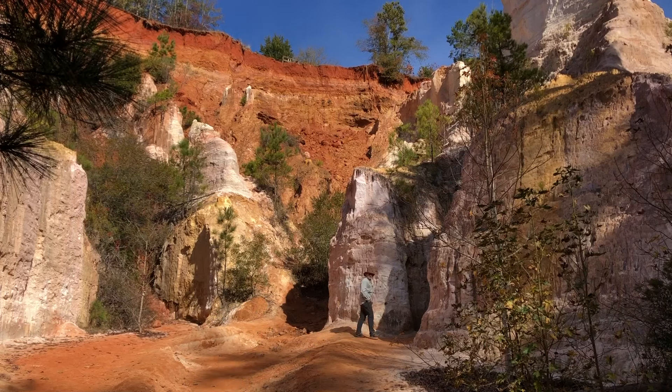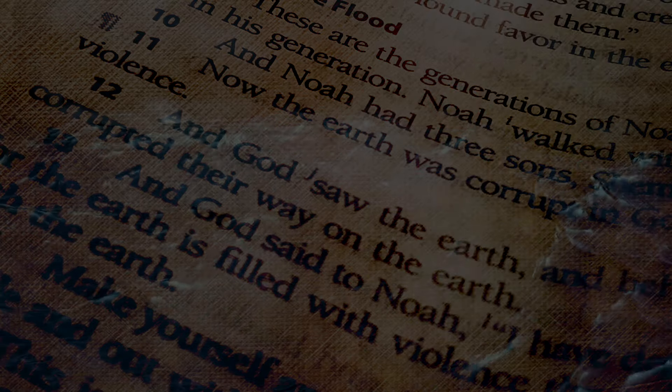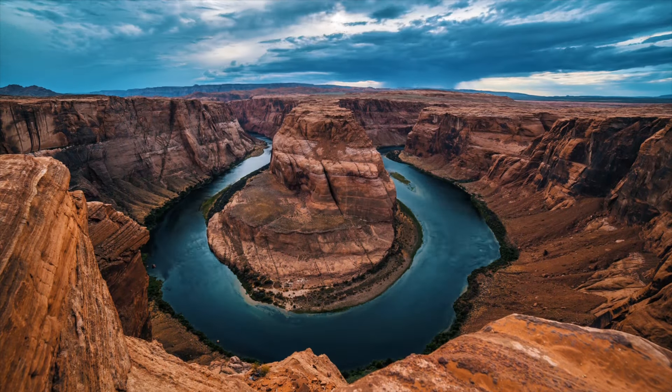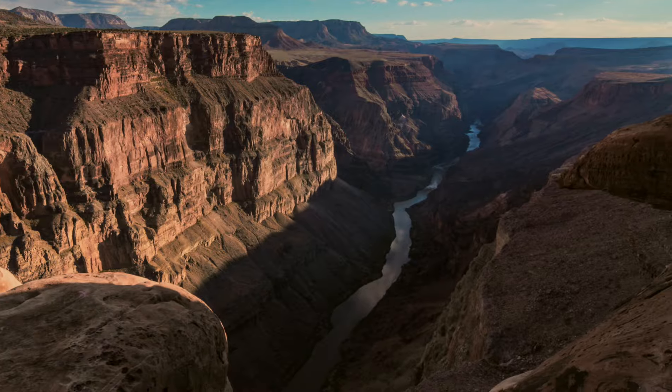Providence Canyon is a real-life, small-scale laboratory. It helps us understand some of the processes that occurred on a much larger scale during Noah's Flood, recorded in the Bible. As floodwaters drained off the continents, erosion after the global flood would have been exceptionally rapid through the still soft, freshly laid sediments. It doesn't take millions of years for vast canyons to form, as we see here in Providence Canyon. It just takes the right conditions.